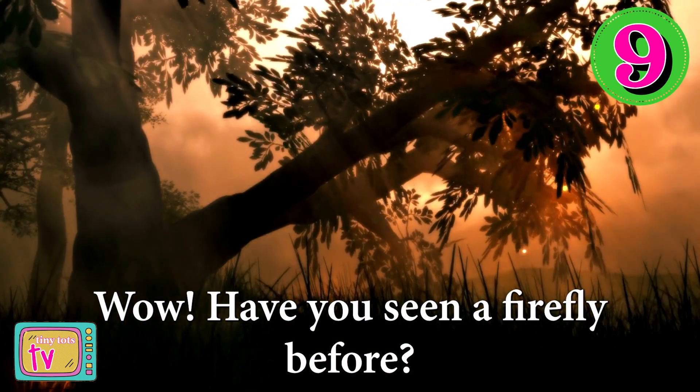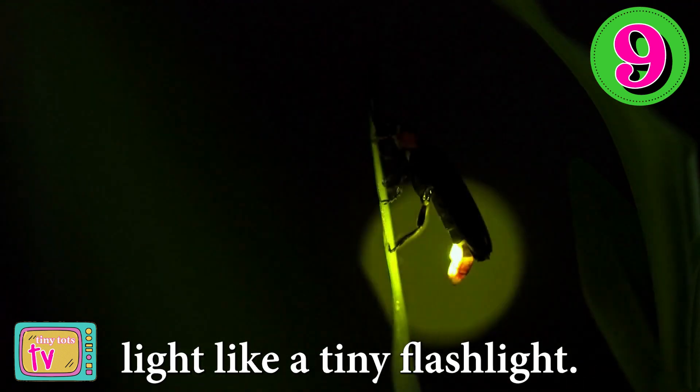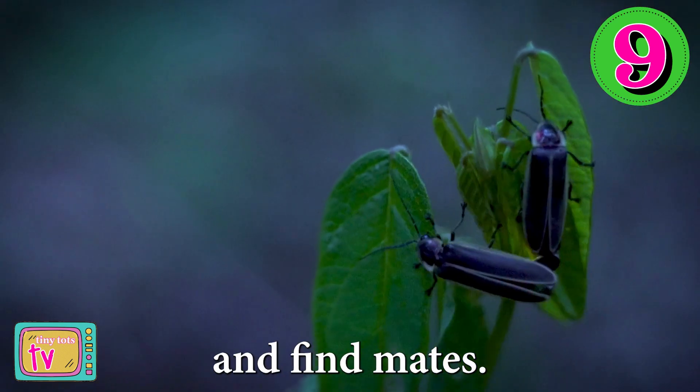Wow, have you seen a firefly before? At number nine, fireflies can create their own light, like a tiny flashlight. They use it to communicate and find mates. How cool is that?